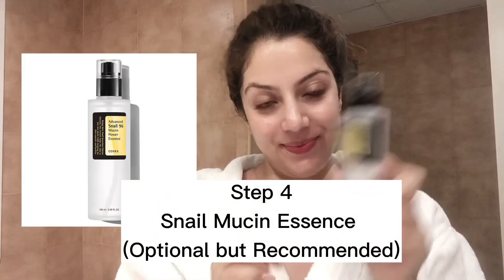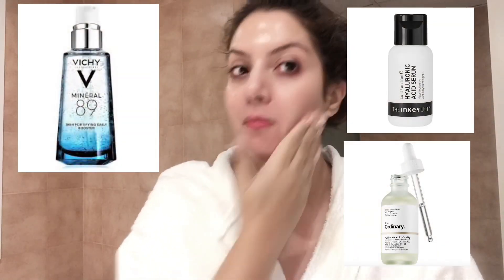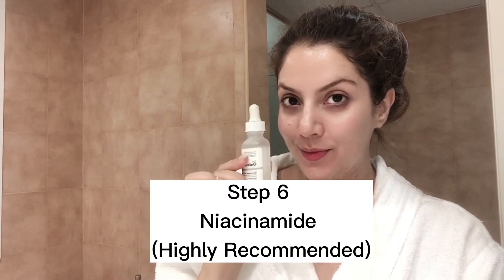Next step is optional but I recommend using a snail mucin essence — it's not only hydrating but also has anti-aging properties. Two pumps is good enough for your entire face and neck. After that, I'm using a Hyaluronic Acid Serum by Skin Proud for extra hydration since my skin is extra dry. However, if you've used the snail mucin essence, you can skip the hyaluronic acid serum — it's totally optional. A step I highly recommend is niacinamide, which works very well with retinol. I'm using the one from The Ordinary.